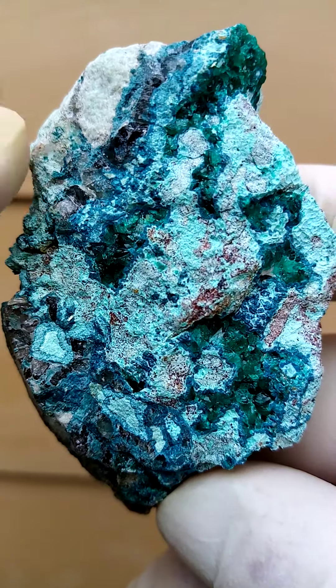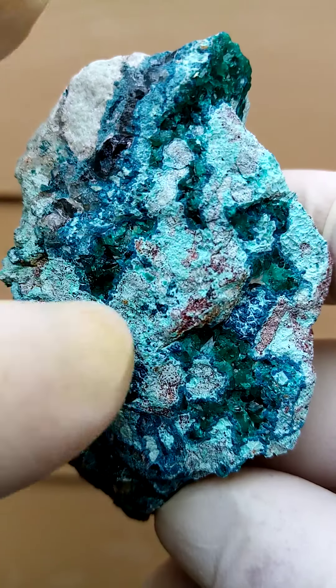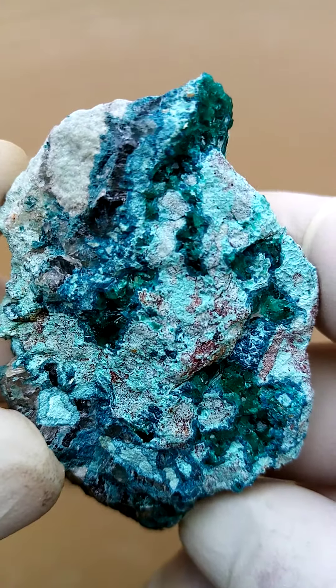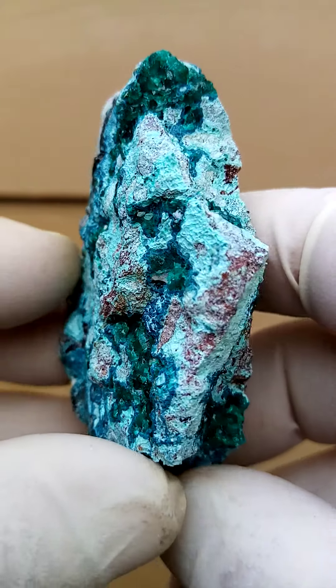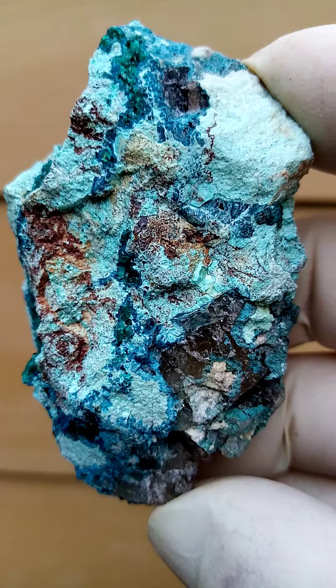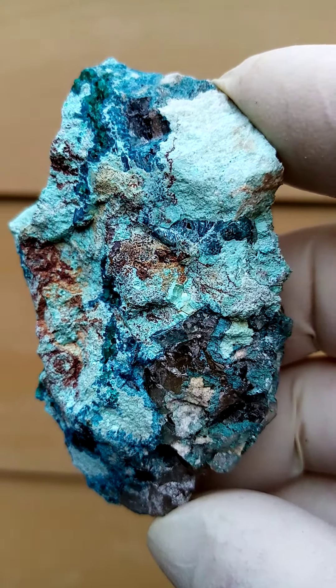Chrysocolla is associated as well, with shades of blue going from a very light, almost powdery white into a very faint blue. Then when we turn it over we've got another point of display here — I prefer the other side, but even this is pretty aesthetic.